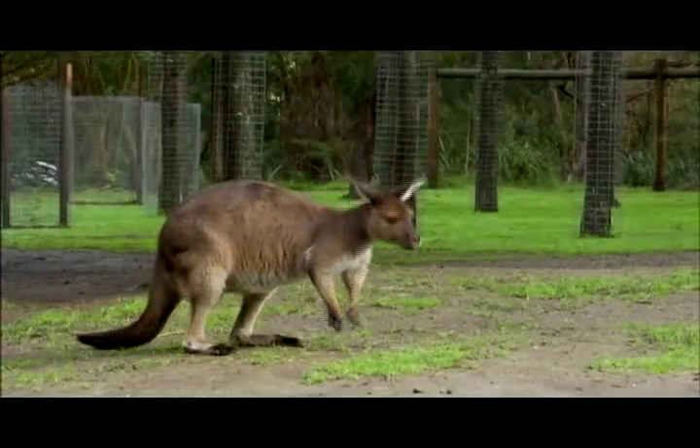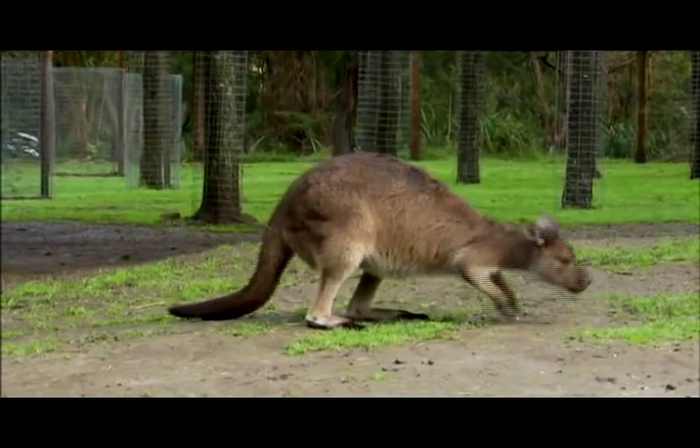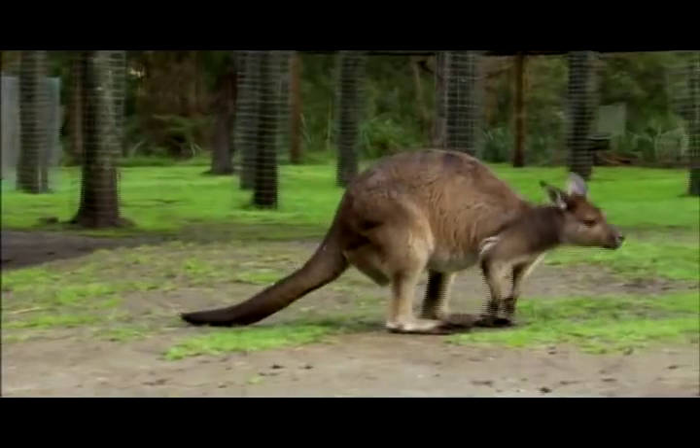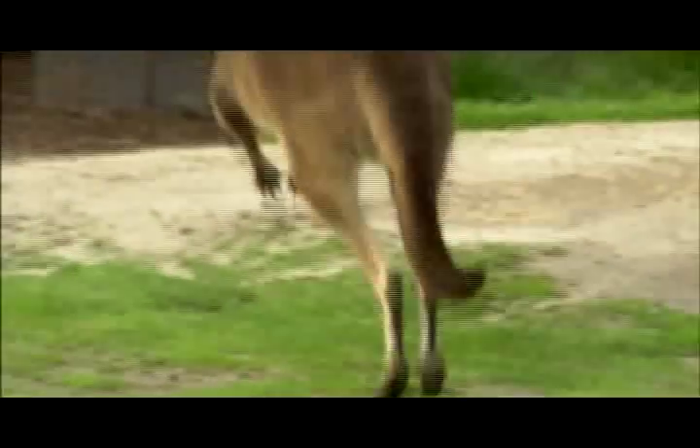And when they're moving slowly, they do something called pentapedal locomotion, where they walk on their forelimbs and their hind limbs and their tail at the same time. But then when they want to go fast, they just pick their hind limbs up and they jump, they bounce, using their tail to keep their center of balance while they jump around in the outback of Australia.